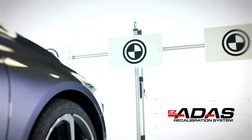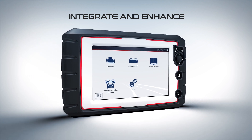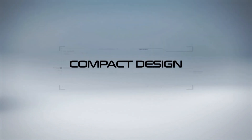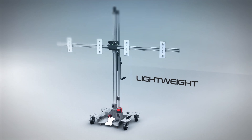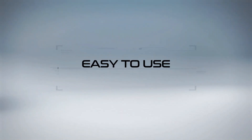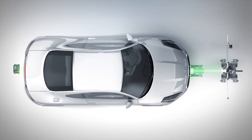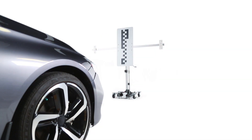Introducing EZ-ATIS, the premier recalibration system, ready to integrate with your existing ADAS capable diagnostic tool for the most efficient and cost-effective experience. The EZ-ATIS is flexible and lightweight for convenient setup and calibration. Its folding cross-beam design allows for easy transport and storage. EZ-ATIS features a unique, fast and precise centerline setup based on OEM procedures for easy operation, providing everything a shop needs for a complete ADAS recalibration service.